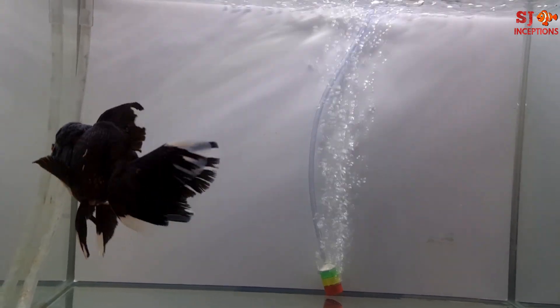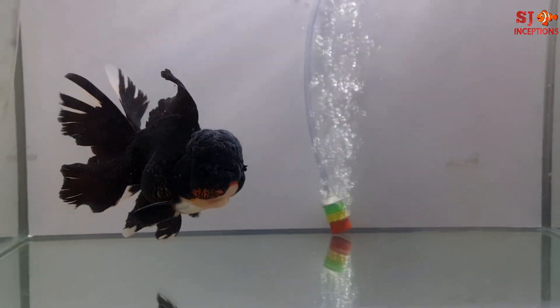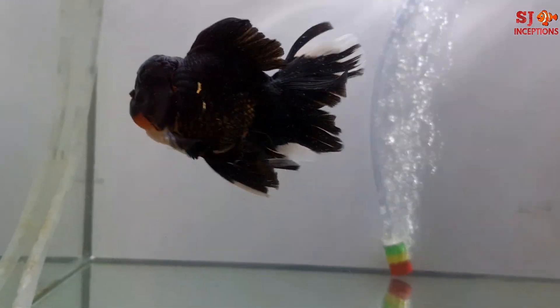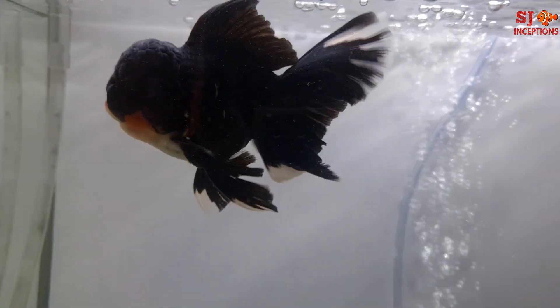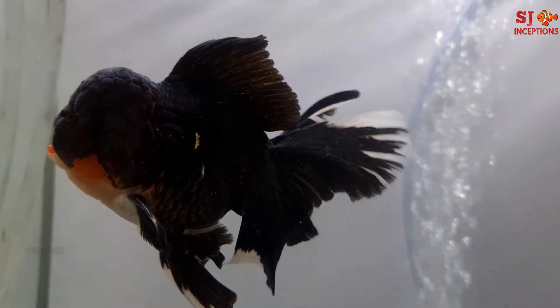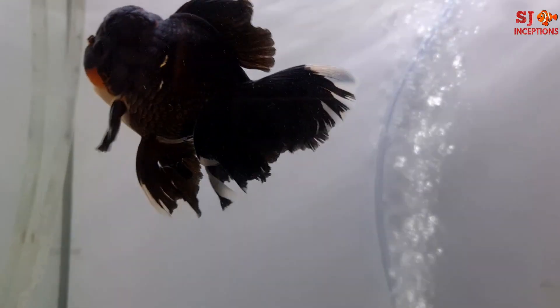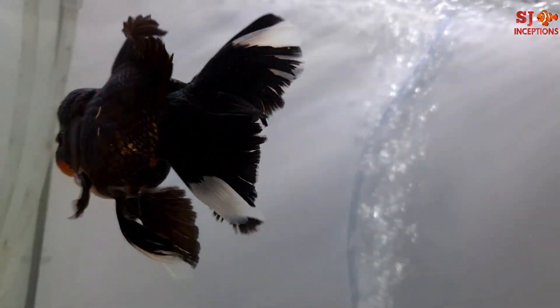This is the fifth goldfish. Its unique pattern is red cheeks — a black body with red cheeks. You can see the red cheek clearly, and the tail is a black and white mix. Looking at the scales, they are shining in golden color behind the black color scales. And on the tail you can see a white color border.